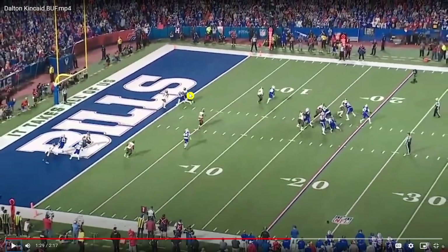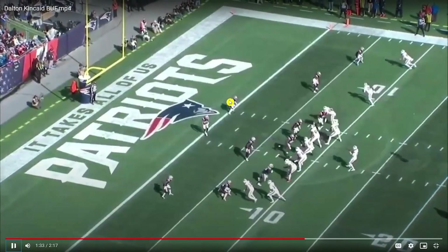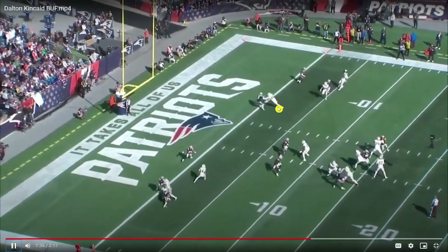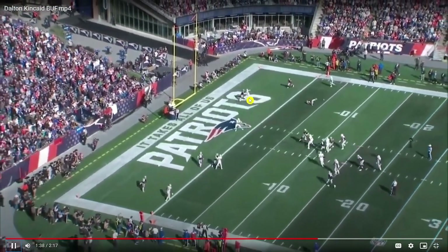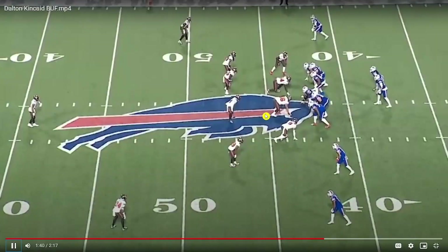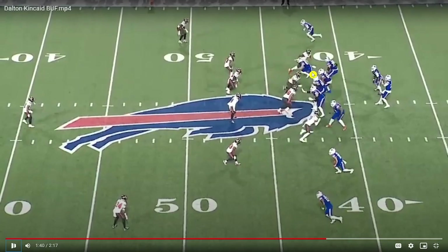This is really the one concern with Kincaid — some of these longer routes. Sometimes when he gets into the scramble drill or runs into contact, he gets kind of driven off the route and gets stuck on his defender. He didn't get out and transition into the second play in time, so Allen had to take a sack. Another one where it's this little stick-nod and the defender read it well, making it tough for Kincaid to get off his route. If contact finds its way into his route, it's a little tougher for him to disengage — and for a 238-pound tight end, that's something that's potentially going to happen.